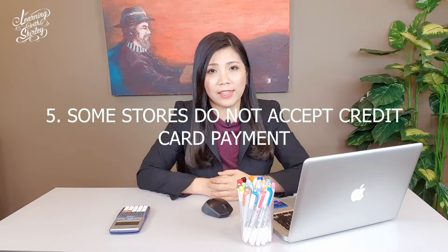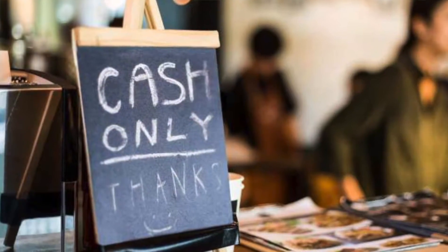Disadvantage number 5 would be that some stores do not accept credit card payment. Not all stores use credit card payment — for example, Pasar Malam stores or morning markets only accept cash. So remember, if the place you go to doesn't accept credit card payment, remember to bring your cash.